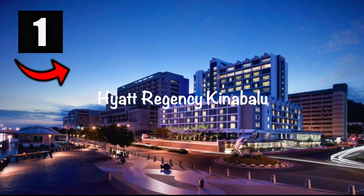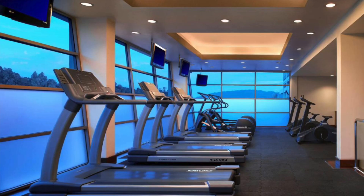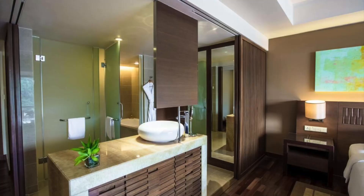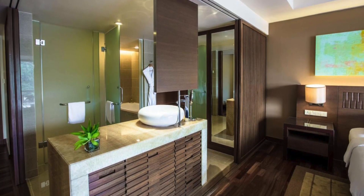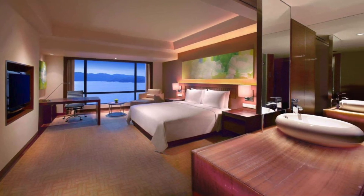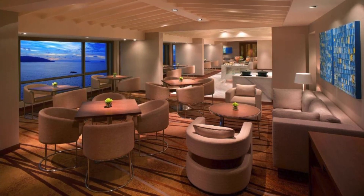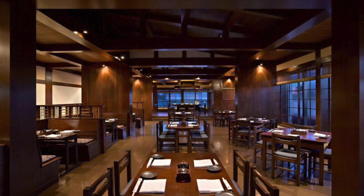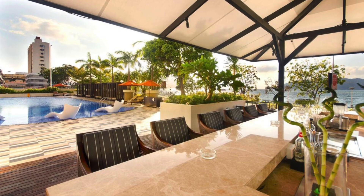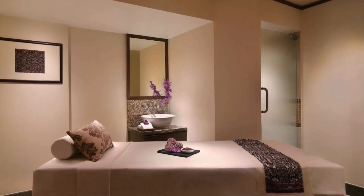Kicking off the list in no particular order but in the number one spot is the Hyatt Regency Kinabalu. Overlooking the waterfront, this upscale hotel is only 3 kilometers from Sabah Museum and 8 kilometers from Kota Kinabalu International Airport. The hotel offers sleek rooms with city views as well as oceanfront sea views, an acclaimed Japanese restaurant, a casual cafe, an Irish pub, and a separate lounge offering afternoon tea. There's also a stunning outdoor swimming pool with a poolside bar, plus a spa and gym.